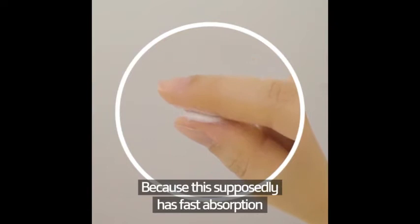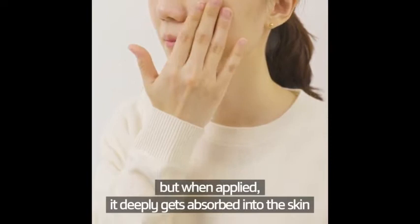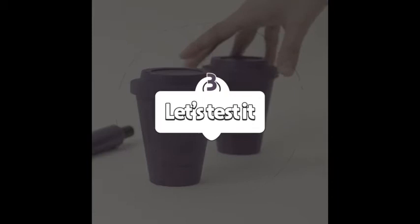I thought it'd be thick and heavy, but when applied, it deeply gets absorbed into the skin. That ultra-hydration feeling — it's not even sticky.